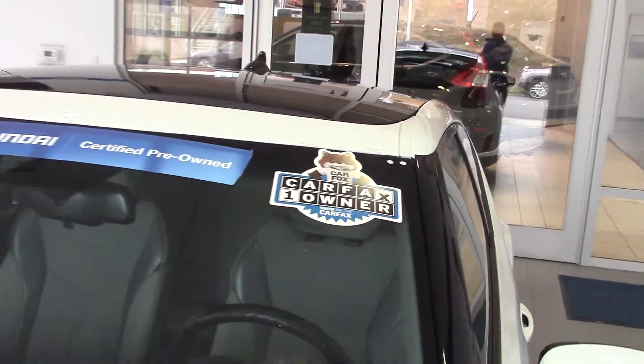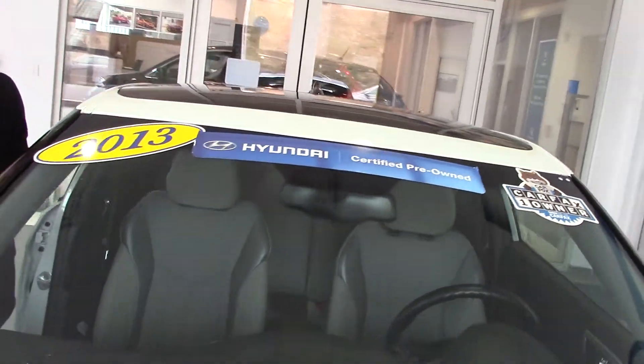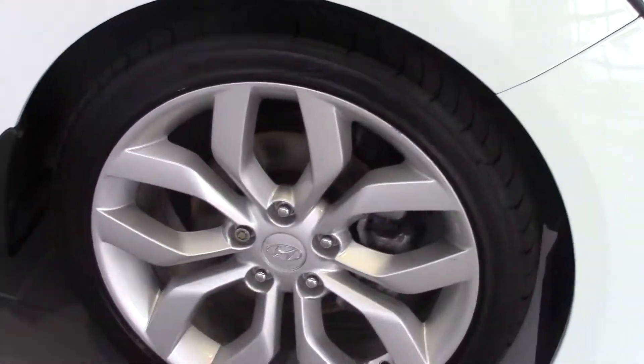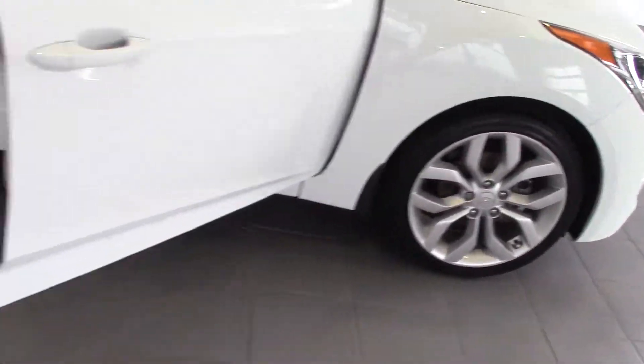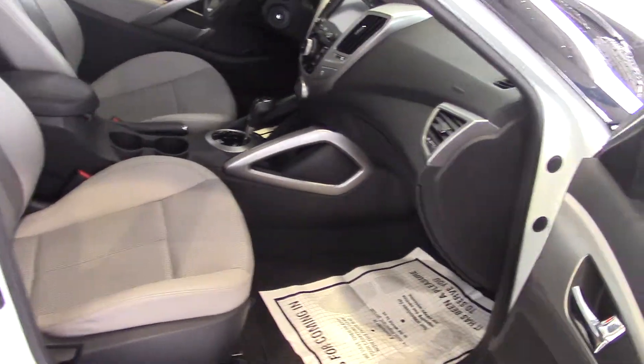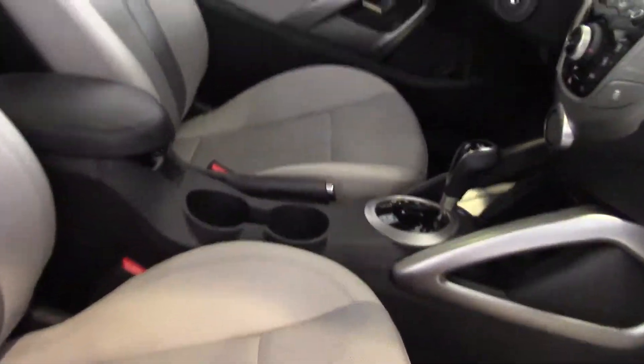Inside we've got about 13,000 miles. We have Bluetooth, hands-free calling, panoramic sunroof, satellite radio, and cloth seats with leather bolsters.